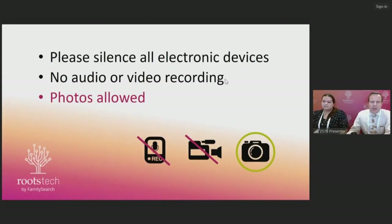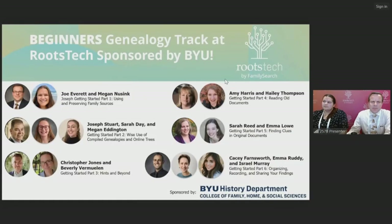Just a quick housekeeping item: don't record this recording or take photos of the presentation, but you may take screenshots of the slides. This is part of a track, Getting Started, that is brought to you by the BYU History Department — professors in family history and students who are currently studying family history at BYU, including Megan, who has been working with Joe for the past few years as a research assistant.